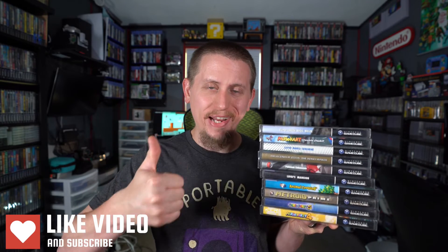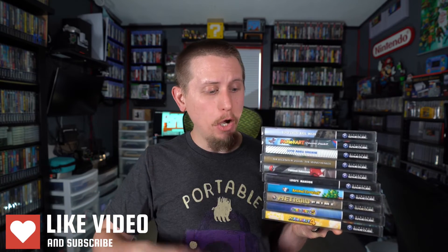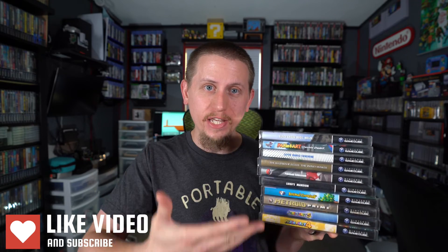Well, there you have it folks — the top 10 best-selling games of all time on the Nintendo GameCube. If you enjoyed this video, please hit that like button. Let me know in the comments if you own or have played any of the top 10, and let me know if any of these were really surprising to you that they made the list.